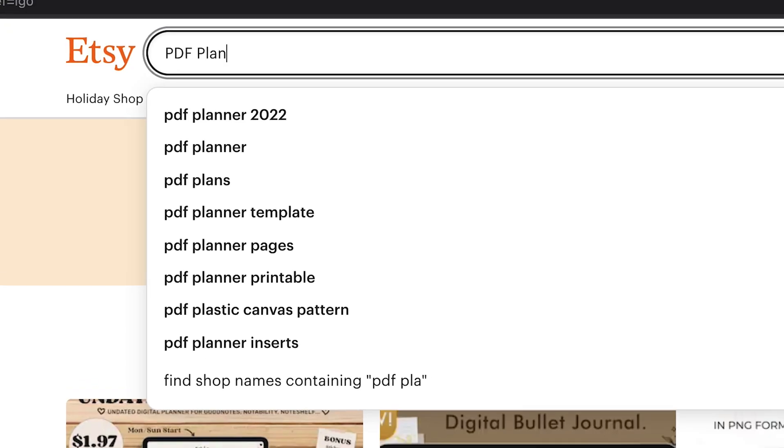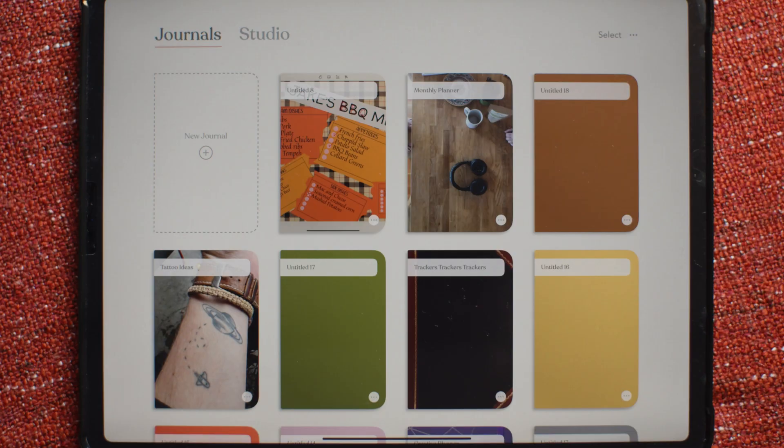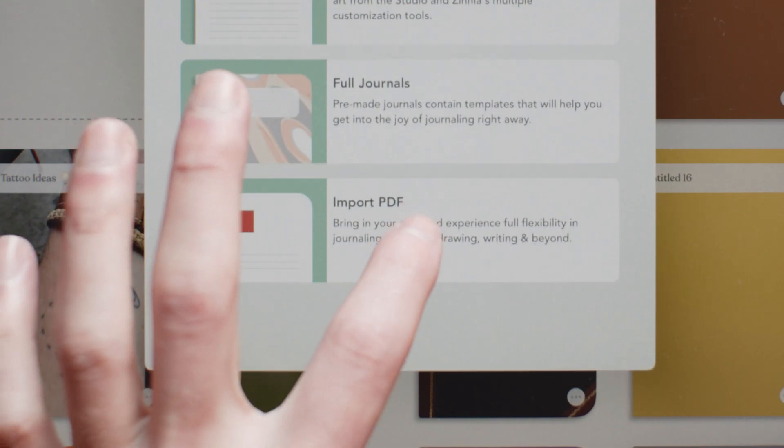I actually really like getting planners from Etsy. Same here. You can actually import your Etsy planner to use in Zinnia.